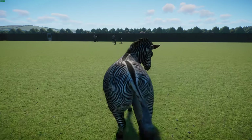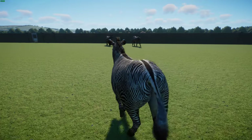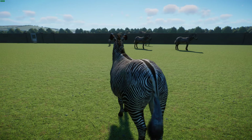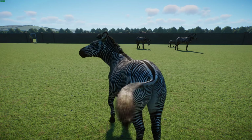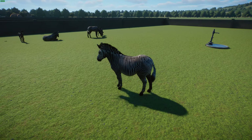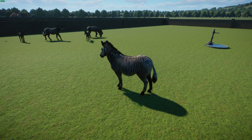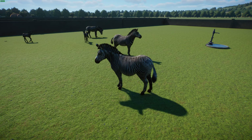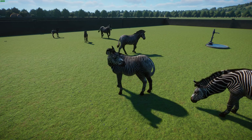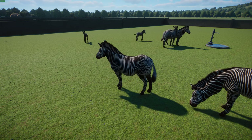They're preyed upon by lions, spotted hyenas, African wild dogs, and leopards — though these latter predators rarely attack adults even if desperate, and will mainly attack young animals. Only lions regularly attack adults. They're fiercely protective of their young. Similar to Przewalski's horses, they live in territories during the wet season with stallions maintaining territories along with female herds. Up to nine stallions compete for mares outside their territory, trying to attract as many females as possible to live in their territory to breed with.